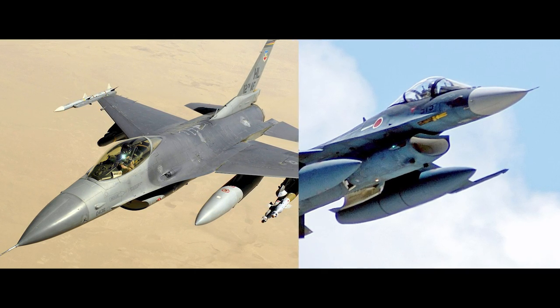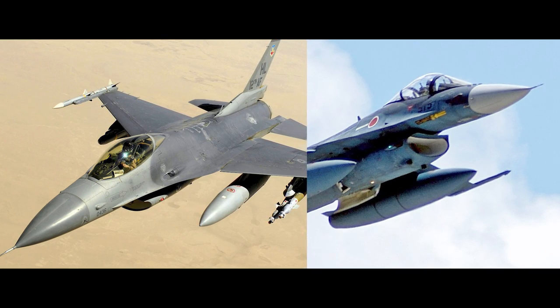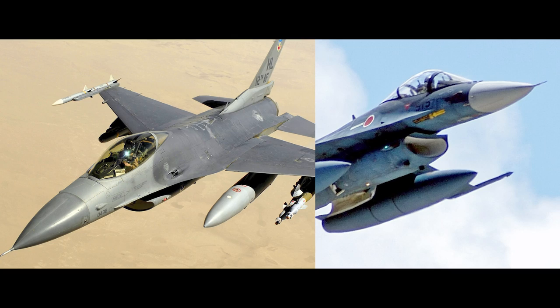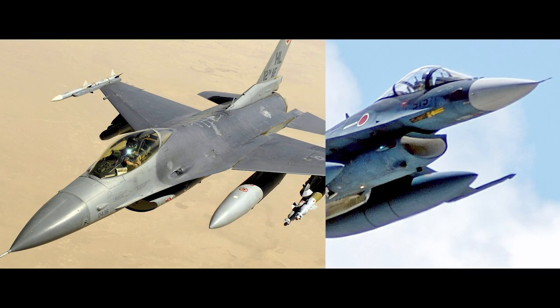At a quick glance, the Japanese Mitsubishi F-2 looks very much like a copy of the American General Dynamics F-16. But while it was derived from the F-16 platform, more than 95% of the F-16 engineering drawings were changed for the F-2.